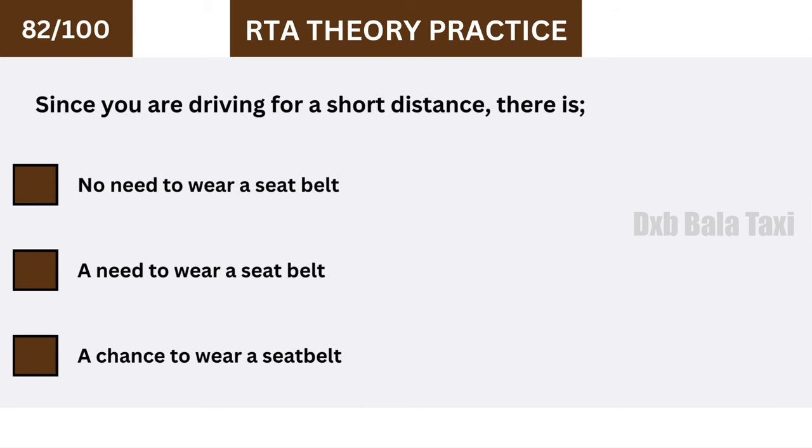Since you are driving for a short distance, there is still a need to wear a seat belt.